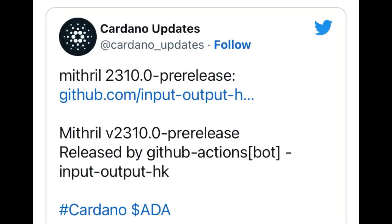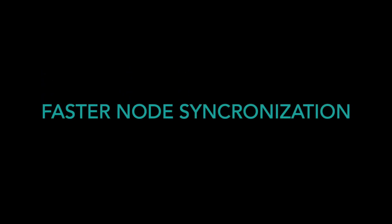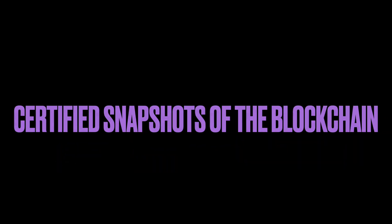Cardano Updates tweeted: Mithril v2310.0 pre-release, released by GitHub Action Spot, Input Output Hong Kong. Mithril v2310.0 implements several fixes and updates. One major thing to note is that it creates a producer-consumer event channel that's going to monitor the signer's version. Mithril is one of the many mechanisms meant to help Cardano scale. It allows for faster node synchronization and it provides certified snapshots of part or all of the blockchain.